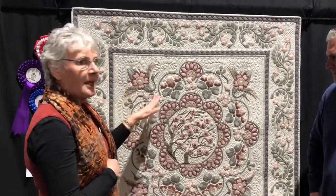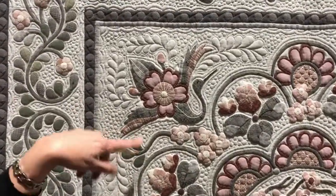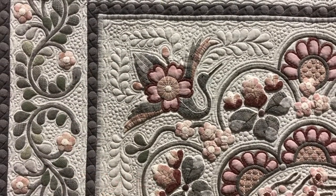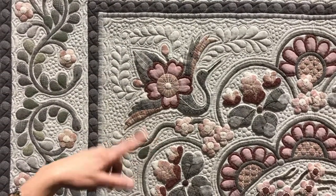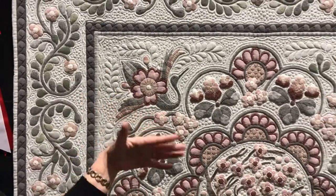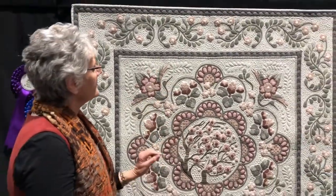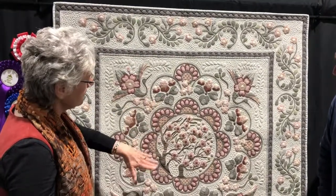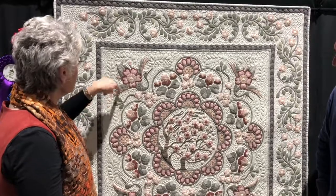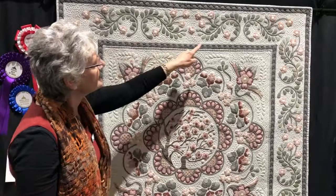All of the applique is done by hand, using a needle turn process — it's just hand needle turned on with a very fine cotton. And then after the needle turn process was done, I decided to quilt it. I wanted the quilting to work as a feature as much as the design, so the quilting is on the background so the design pops. And then I wanted to extend the crane's feathers out around and enhance the pattern.